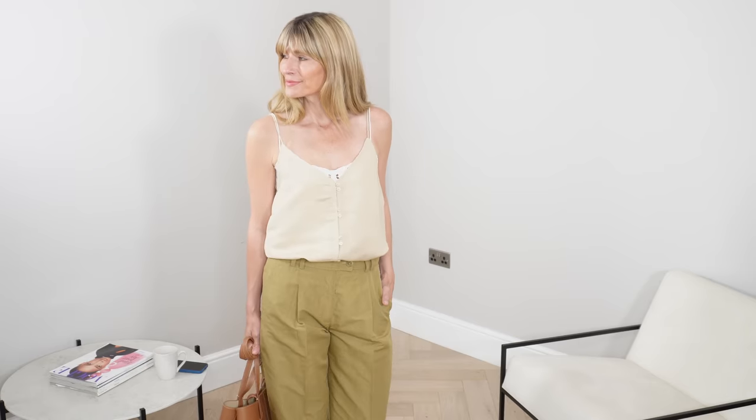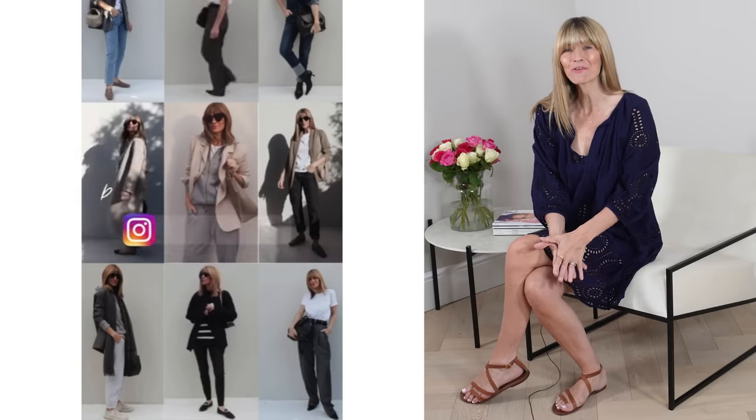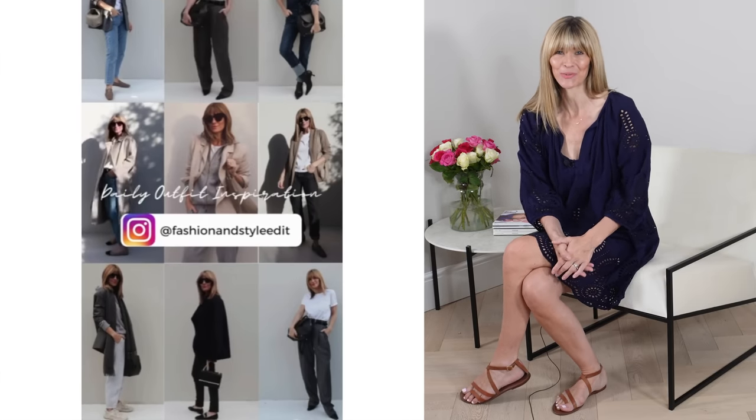Welcome back to the channel — today I'll be sharing 11 effortlessly chic staples for summer 2022 with a whole host of gorgeous outfit ideas and inspiration. I have some new staples to show you and will be styling some old pieces in new ways. Everything should be easy to recreate and budget-friendly, mostly from the high street. A portion of this video has been sponsored by Carrot London with their stunning sustainable Gentle Diamonds range.